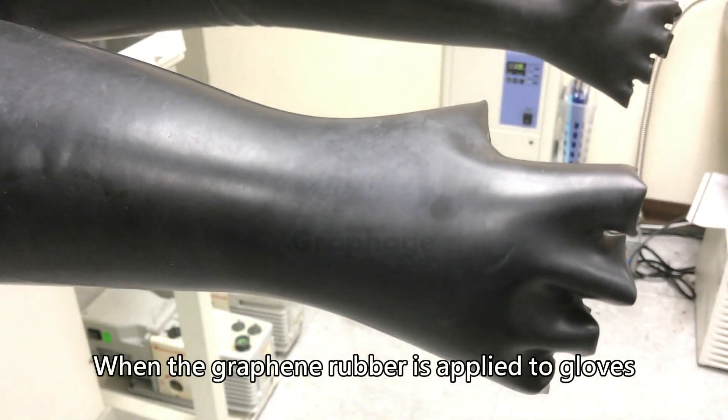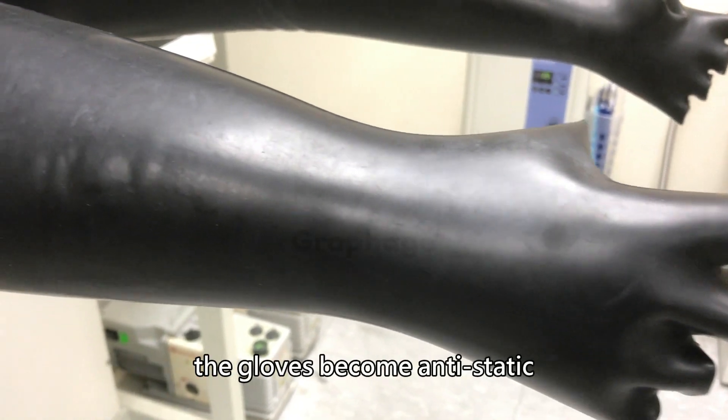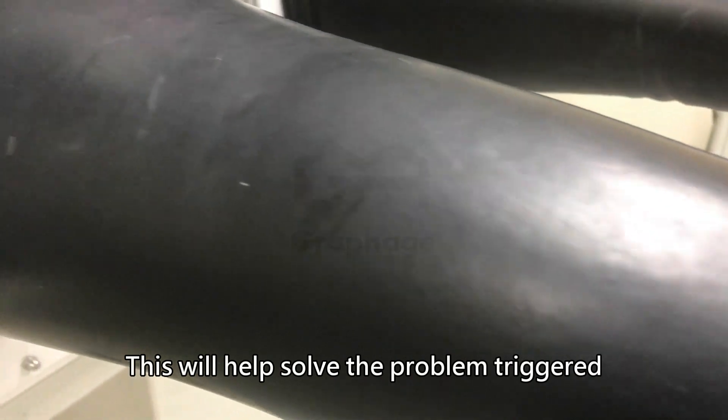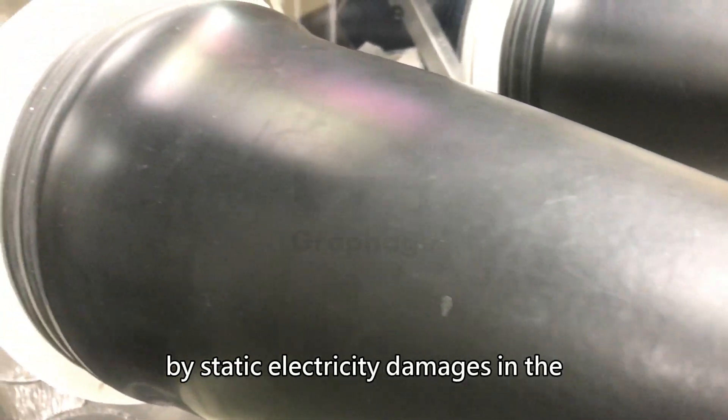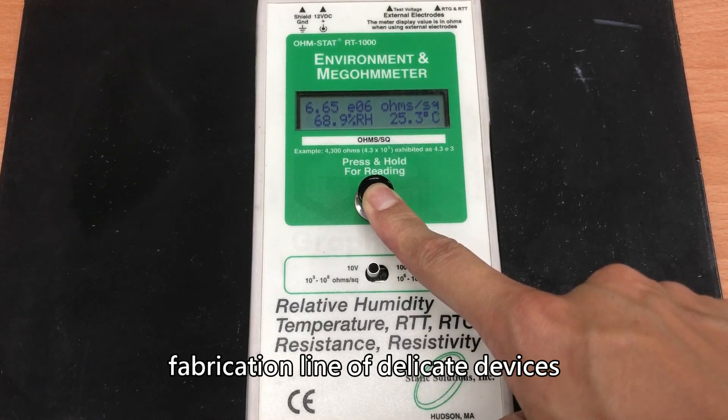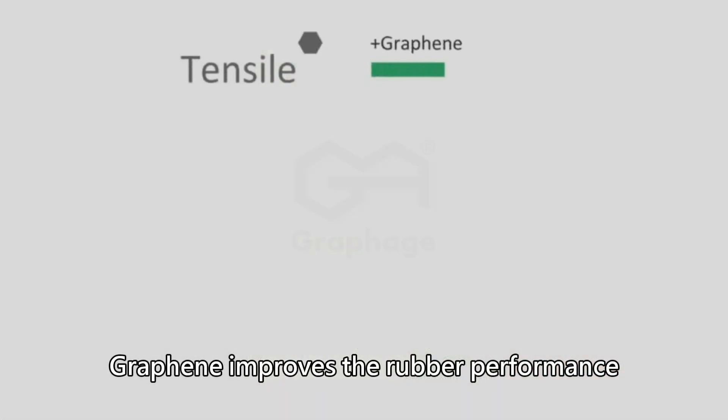When the graphene rubber is applied to gloves, the gloves become anti-static. This will help solve the problem triggered by static electricity damages in the fabrication line of delicate devices.